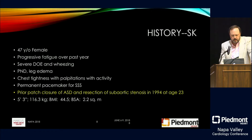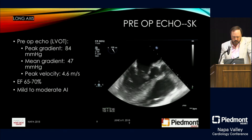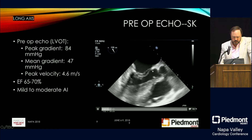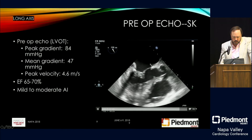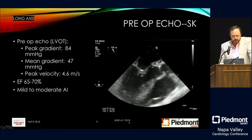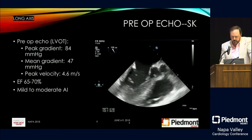The next patient is a 47-year-old female who had prior patch closure of an atrial septal defect and resection of sub-aortic stenosis at age 23. She has a permanent pacemaker, severe dyspnea on exertion, wheezing, and progressive fatigue over the past year. Her pre-op echo shows a sub-aortic complex with a peak gradient of 84 and a mean gradient of 47, consistent with severe sub-aortic stenosis.